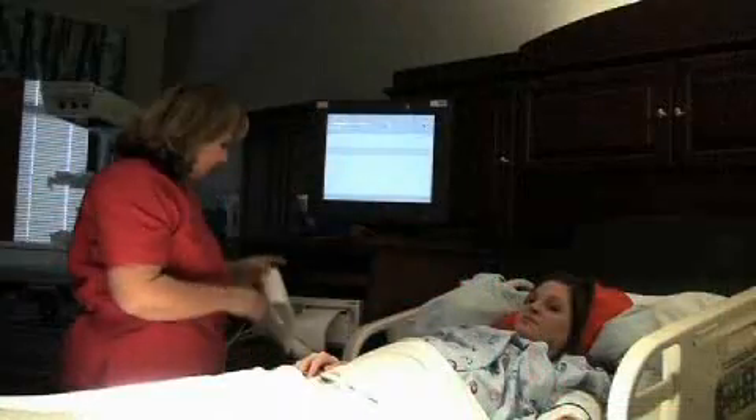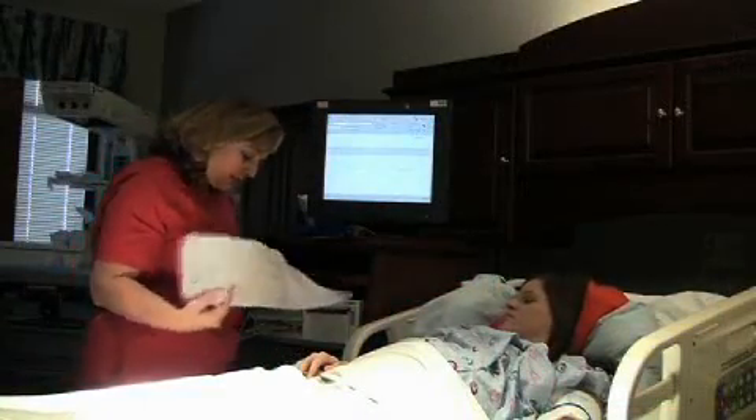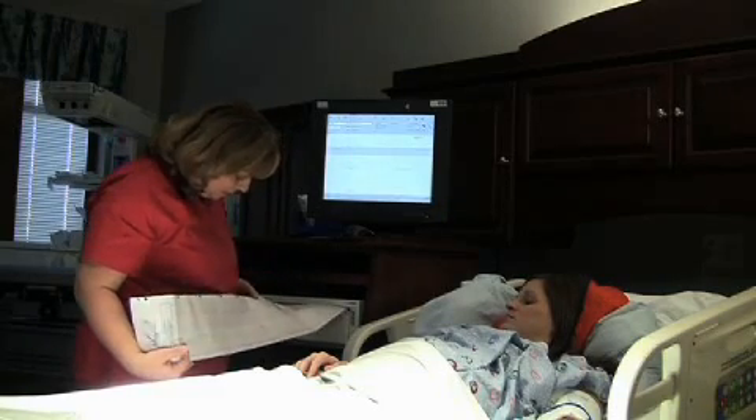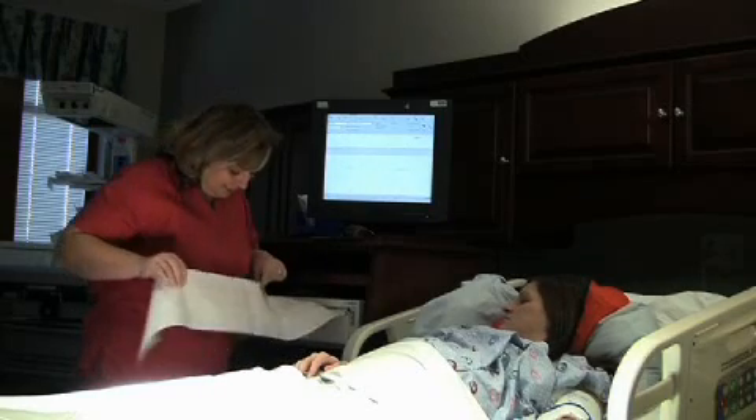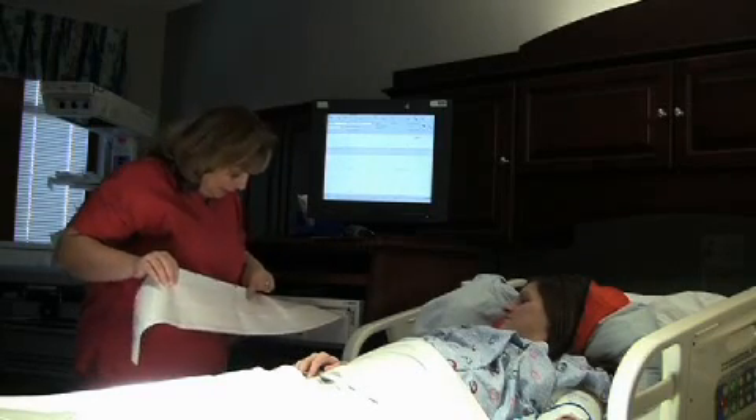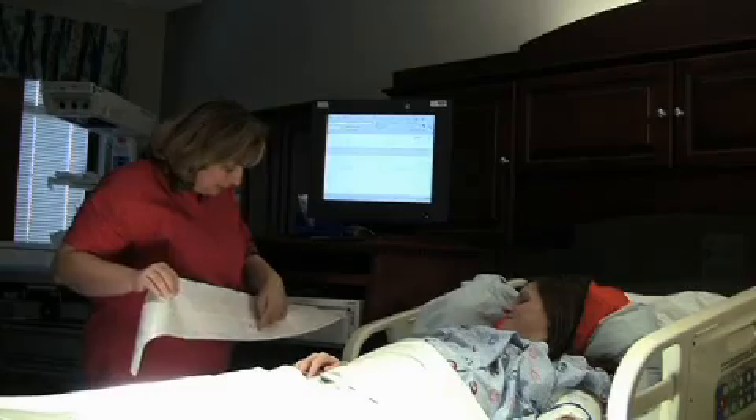At Satila we use the OB Trace View System, which is a central monitoring system that the nurses can view from the bedside or the nurses station, and the doctors can log on securely from anywhere and monitor their patients. They're looking for changes in the baby's baseline of the fetal heart tones and changes in the contraction pattern to see if mom or the baby is compromised at any moment.